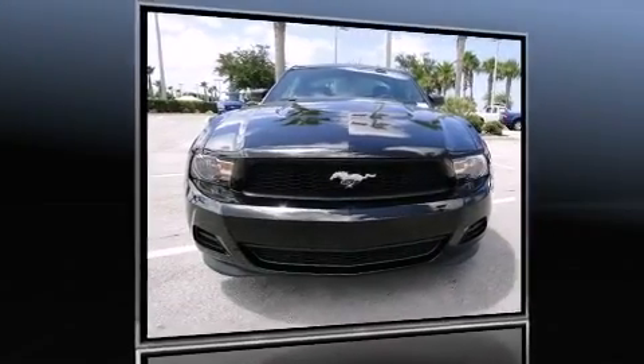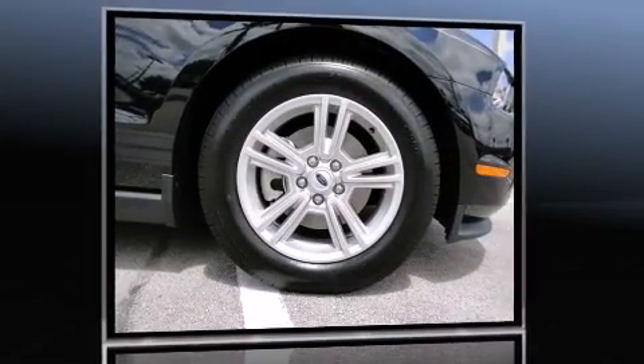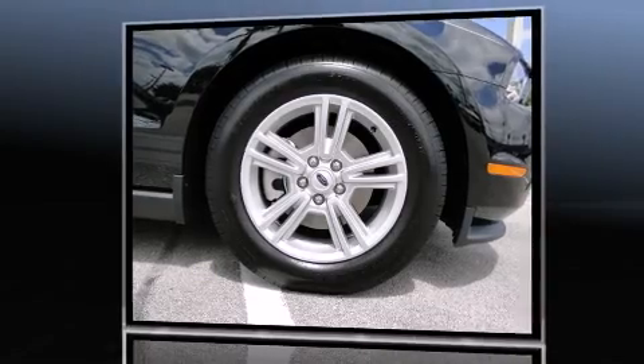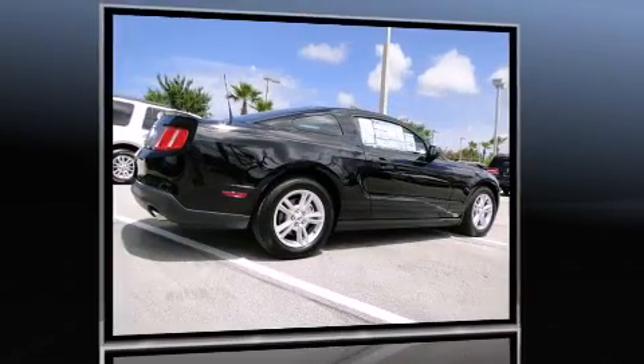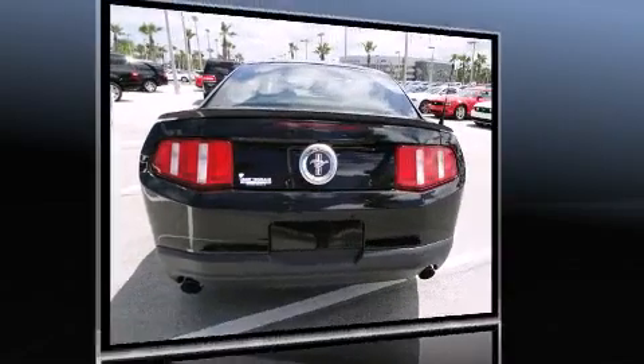You can expect a lot from the 2011 Ford Mustang. This two-door, four-passenger coupe offers the latest in technological innovation and style. Ford made sure to keep road handling and sportiness at the top of its priority list.